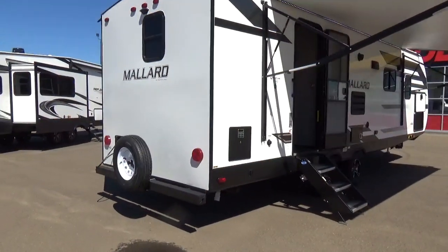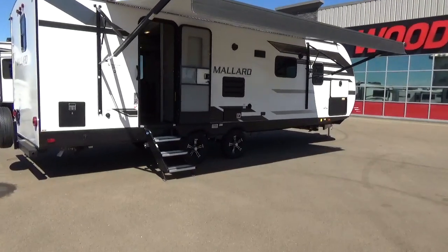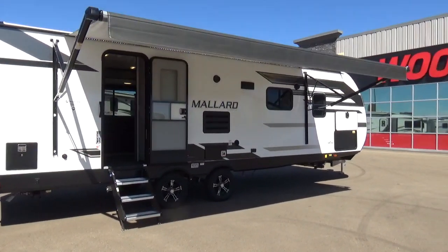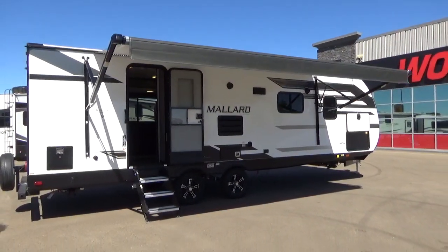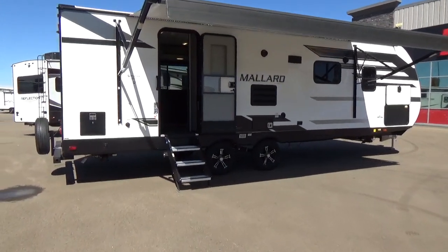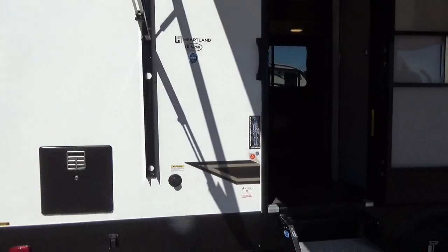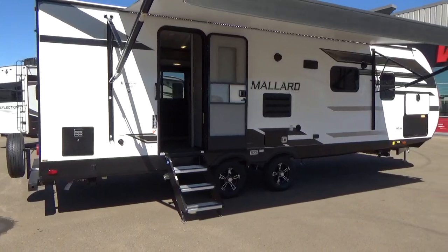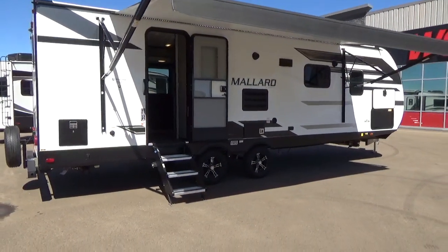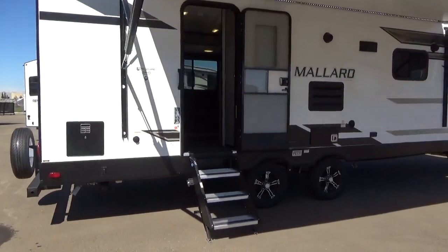Coming around the back to the entry side, you've got a very large power awning on this trailer. It's fully adjustable — if you're out camping and it starts to rain, you can drop one side to divert water off whichever side you want. The other thing a lot of people mention is that the awning isn't directly beside your entrance door, which gives you a little separation. If you get driving rain, your stairs are more protected. It's a very large, fully electric power awning.